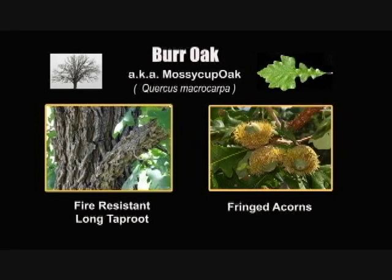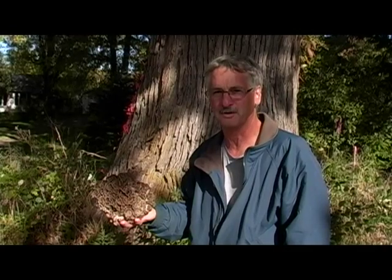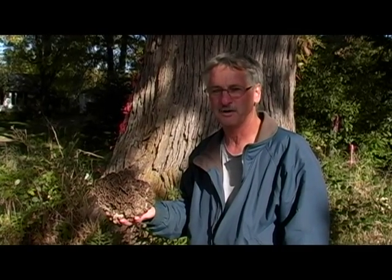We're here with John, and he's got a beautiful hen of the woods. This hen of the woods is found at the base of a bur oak tree, and it's a hidden surprise on the backside — a big one. It's got a completely different coloration.